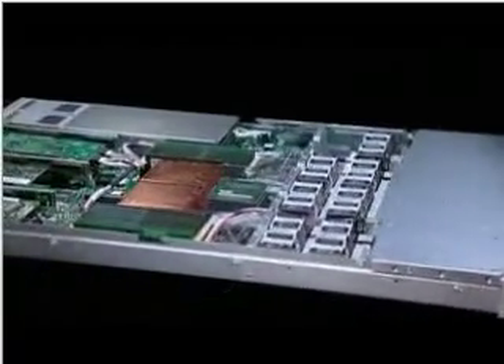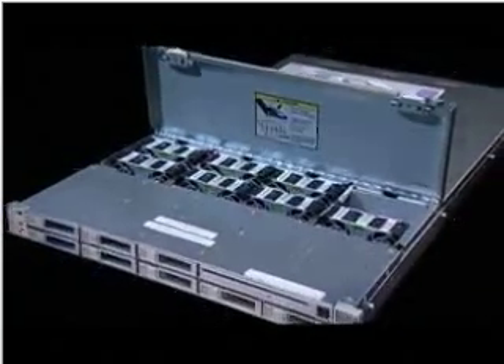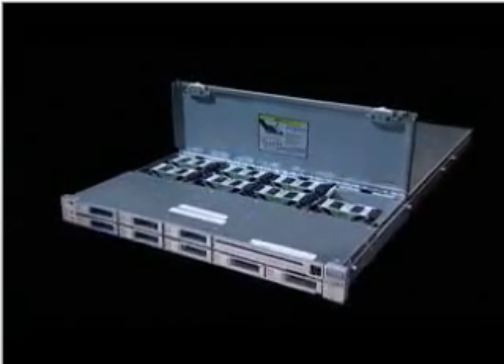Sun has also taken this opportunity to leverage the physical design of the servers across multiple system architectures. The same chassis, power supplies, and fans are used on SPARC, AMD, and Intel processor variants of this server.